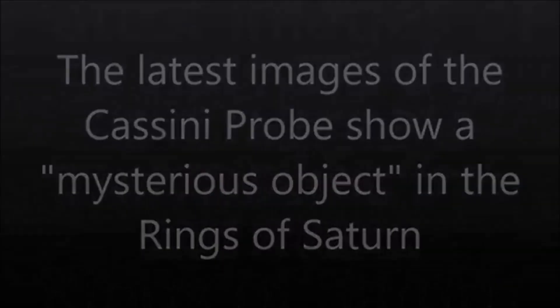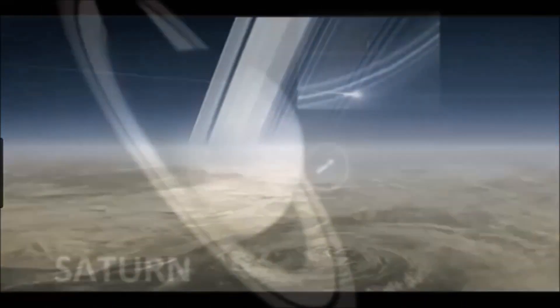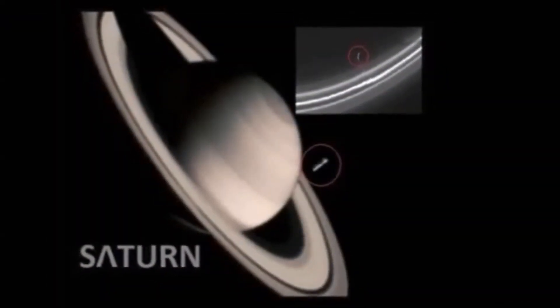The Cassini probe has actually captured huge cylinders in and near the orbital rings of Saturn. If I were an extraterrestrial I'd want to hang out near Saturn too — I'd enjoy that light show. But there is a lot of ice and a lot of water in that ring system.